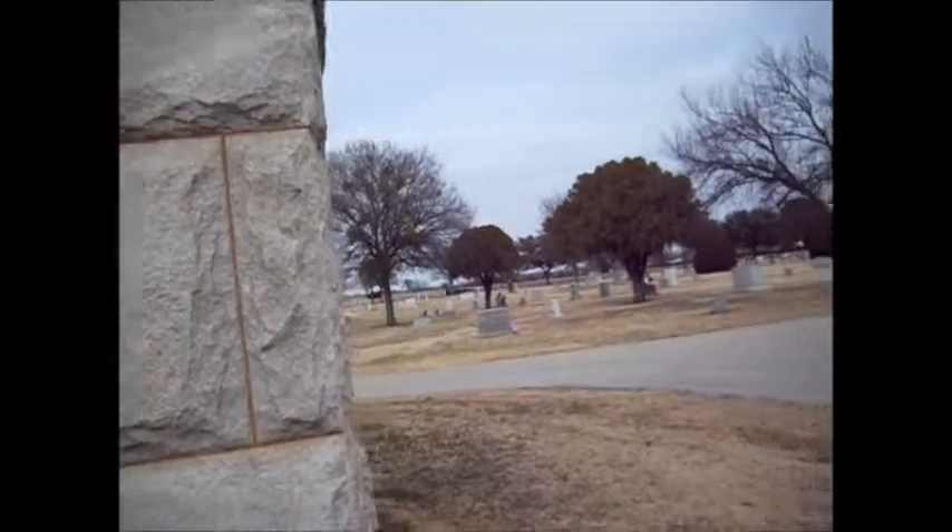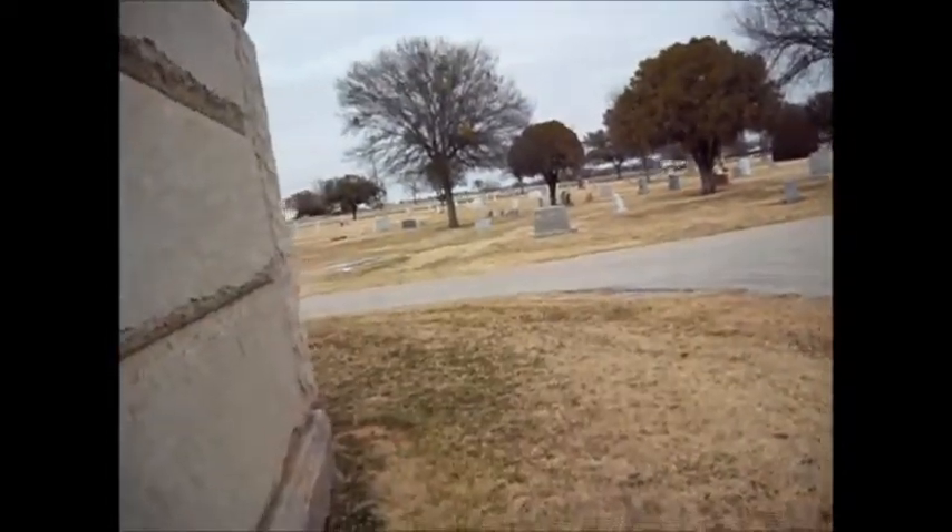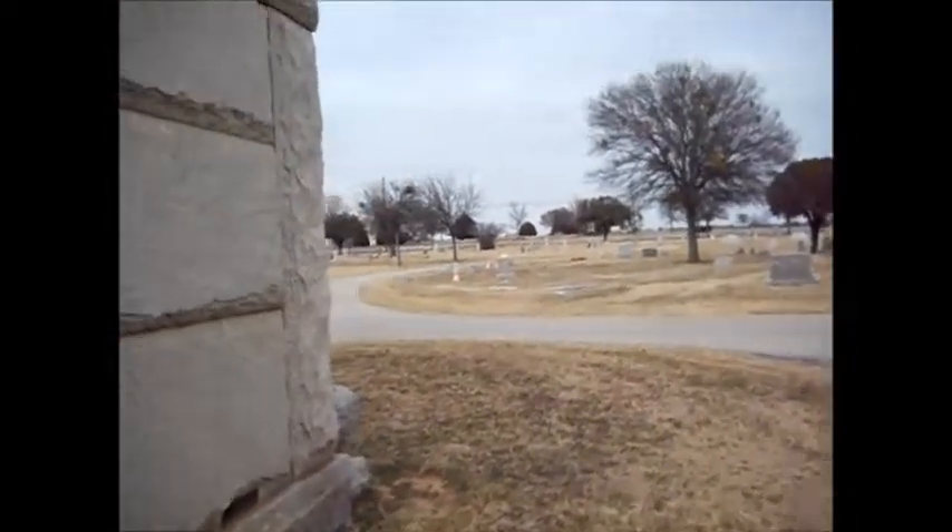I'm trying to stay as still as I can. I'm in Wichita Falls, Rosemount Cemetery. It's like 42 degrees, so it's not as cold as when I shot the snow video, but it's cold.